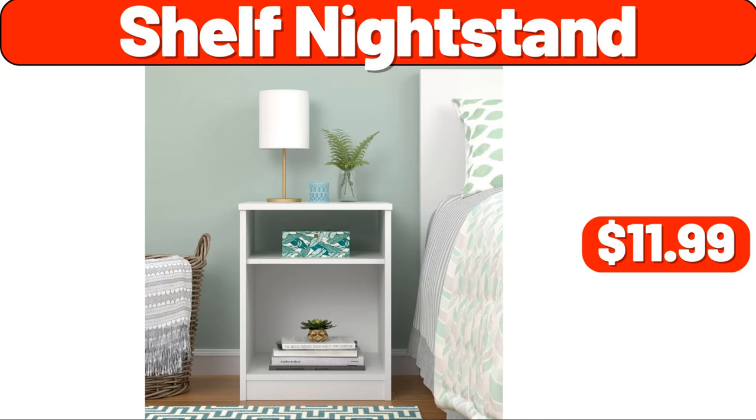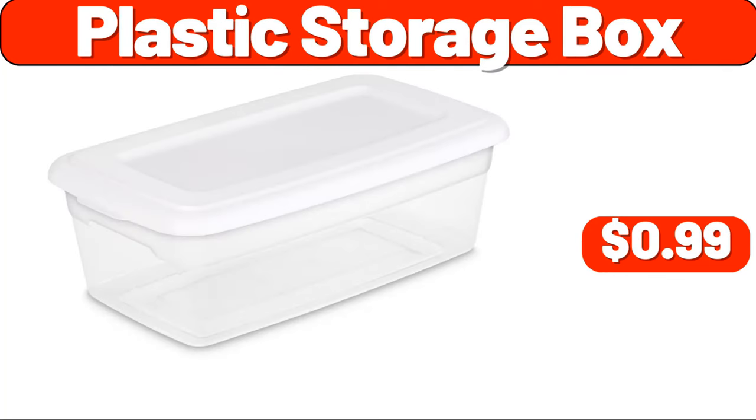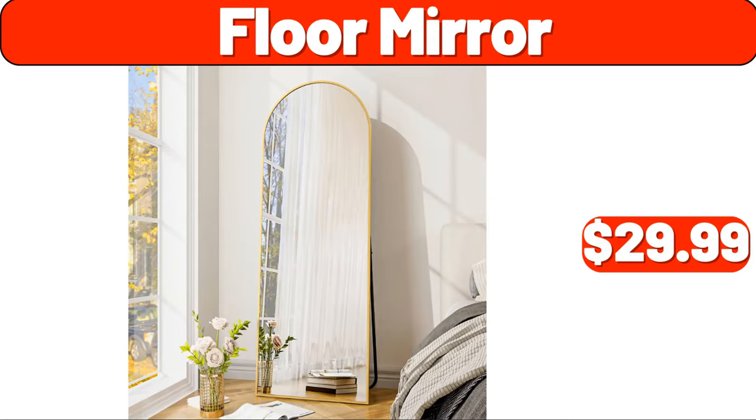Laundry hamper, $4.48. Plastic storage box, $99. Drinkware set of eight, $11.99. Floor mirror, $29.99. Shower rack, three-pack, $9.99.